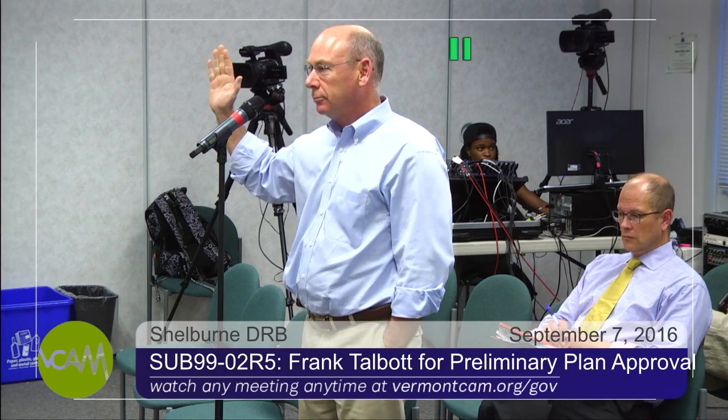Is there anyone present this evening to testify about this preliminary plan? I am. Can you state your name? Frank Talbot. Do you swear to tell the whole truth and nothing but the truth? I do. Can you give us a brief overview of what's going on to remind us?